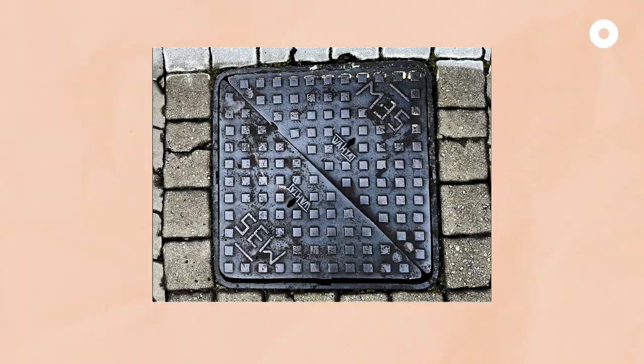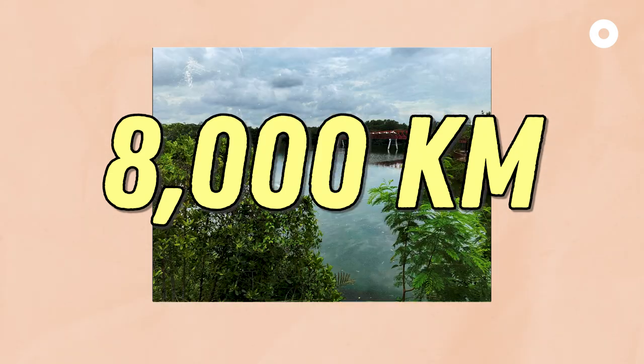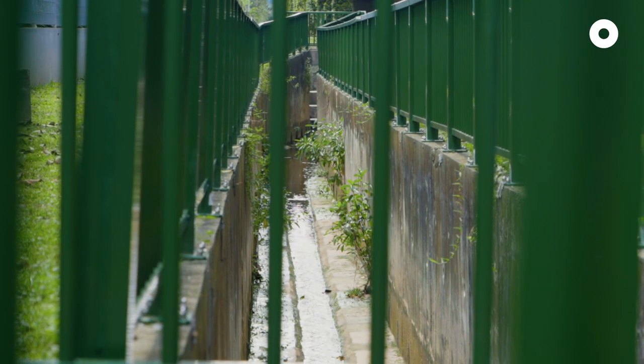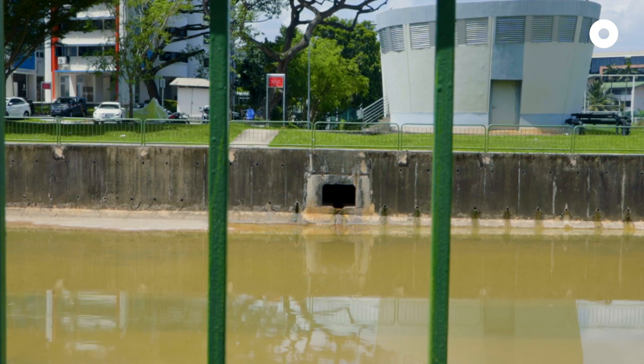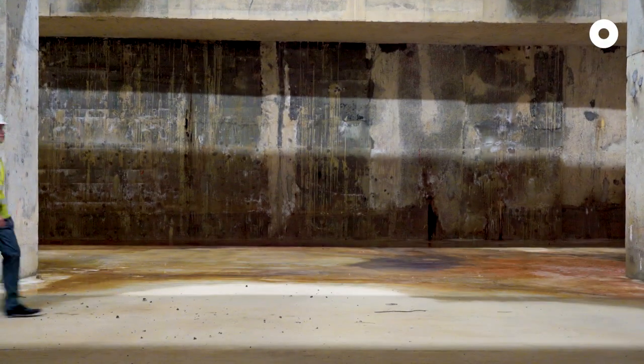Over the years, we have increased about 8,000 km of drains. Singapore's land is limited — we can't just keep on widening the drains as large as possible. So if we can't keep expanding the drains and canals due to land constraints, what else can we do? The answer is pretty deep — underground.